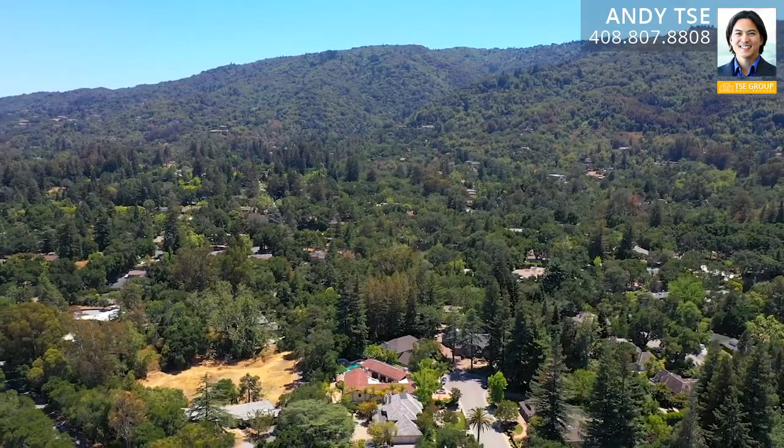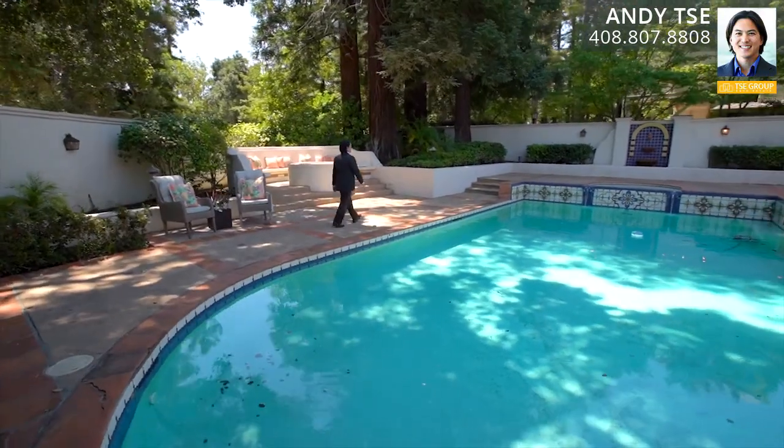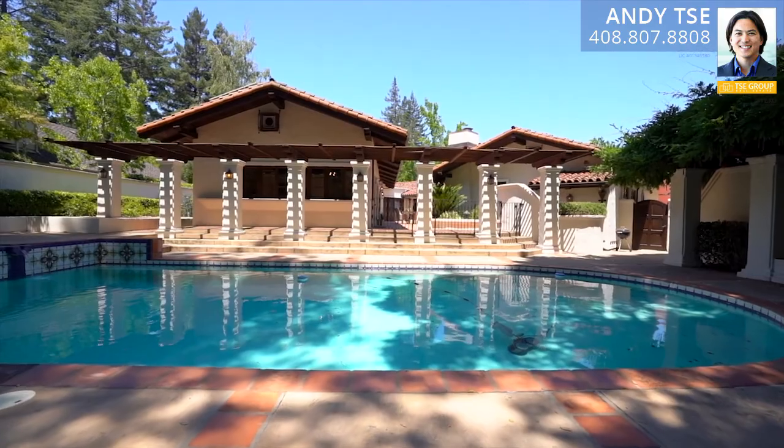The beautiful grounds feature a main courtyard with fountain and outdoor kitchen space, pool and jacuzzi with fountains on each end in the backyard, built-in fire pit with bench seating surround, and concrete Spanish tile decking.